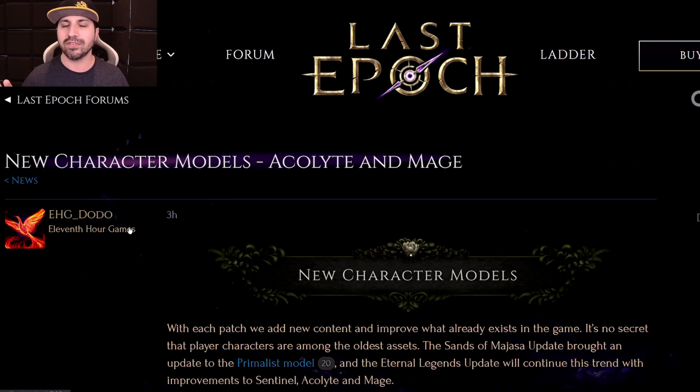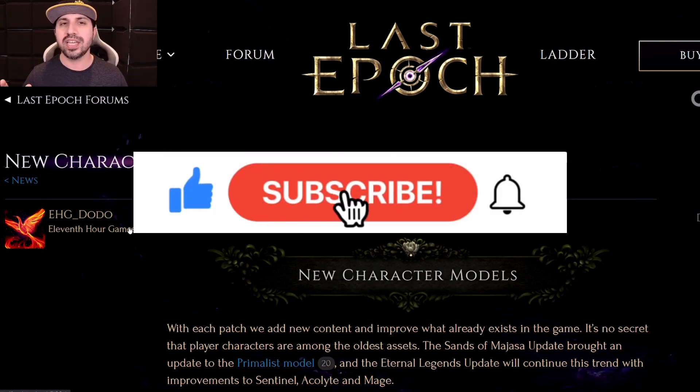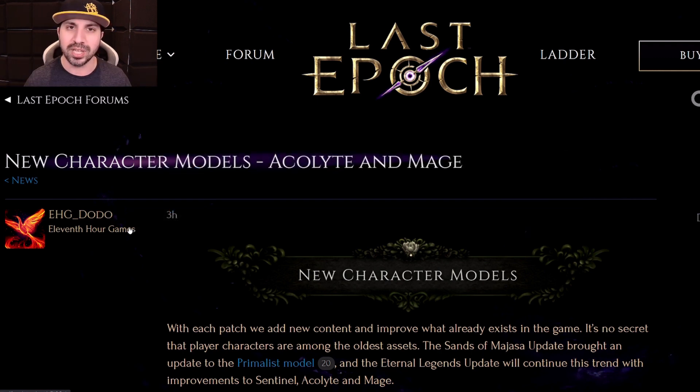Before we begin, it is the season of giving, and I am hoping that today is the day I have earned your subscription. I'm hoping that today is the day you make the decision to push that little red button. If you love Last Epoch, if you support me, if you like the channel, I'm hoping I've earned it.